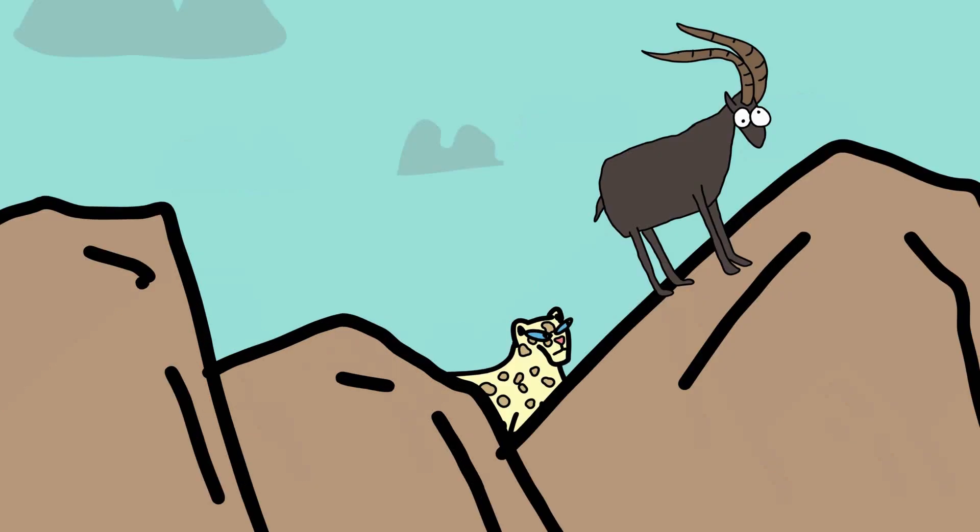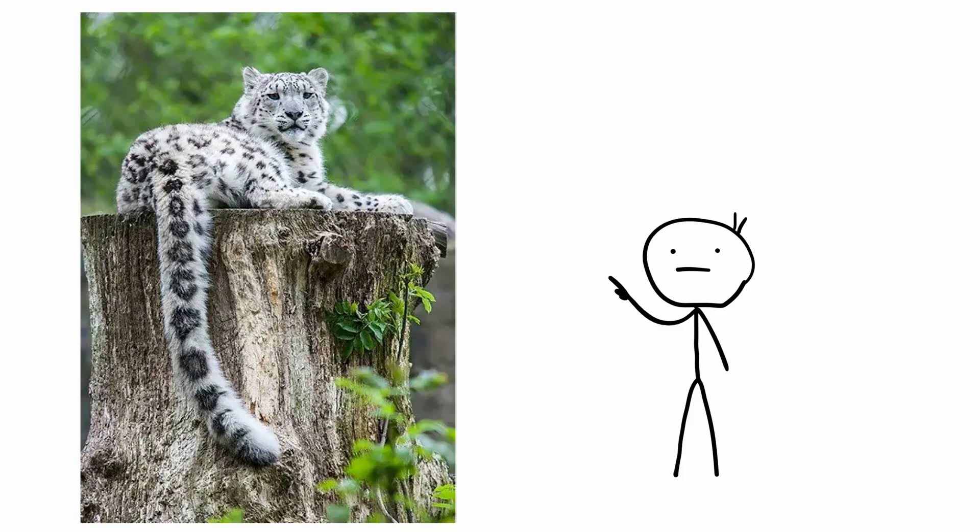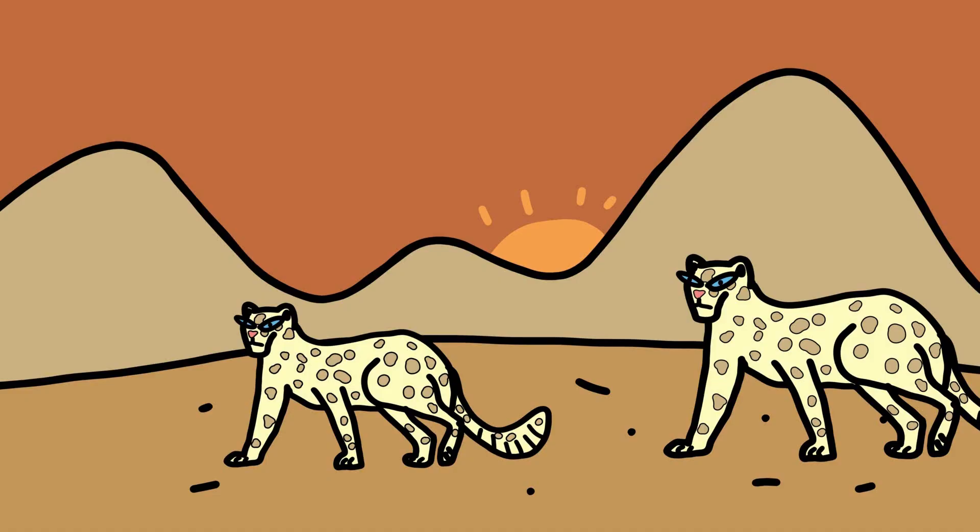Additionally, the Snow Leopard's stealthy behavior enhances its camouflage. It often moves quietly and slowly, using the natural cover of rocks and vegetation to approach prey without being detected. Its long, bushy tail helps it balance on rugged terrain and can also be wrapped around its body for added warmth and camouflage. Snow Leopards are crepuscular, meaning they are most active during dawn and dusk, when the low light further aids their ability to remain unseen.